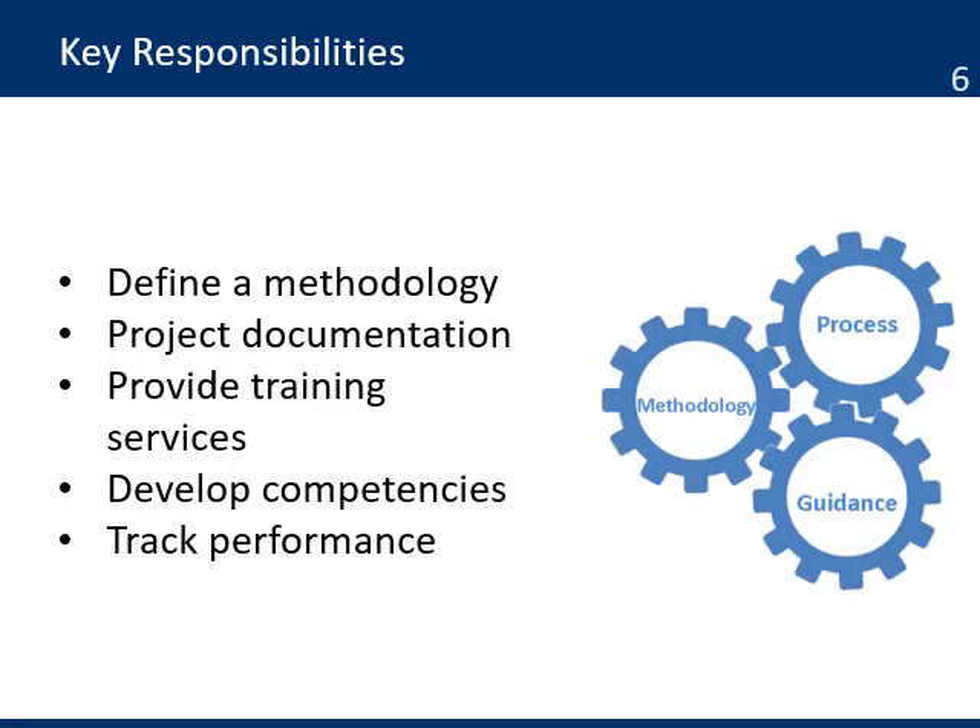Some of the key responsibilities of the project office are to define and support the project management methodology, keeping it up to date and documenting any changes or improvements and distributing them to all the projects. Project documentation: storing all project documentation, including lessons learned, so standards can be used by new projects. Provide training services, especially for new staff who need to know how to use the methodology. Develop competencies by developing the standards for skills and experience needed to work on a project.